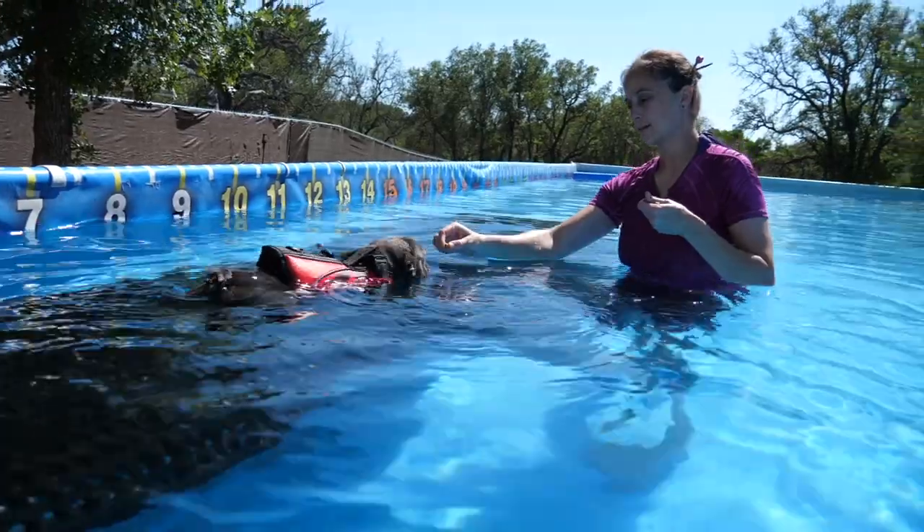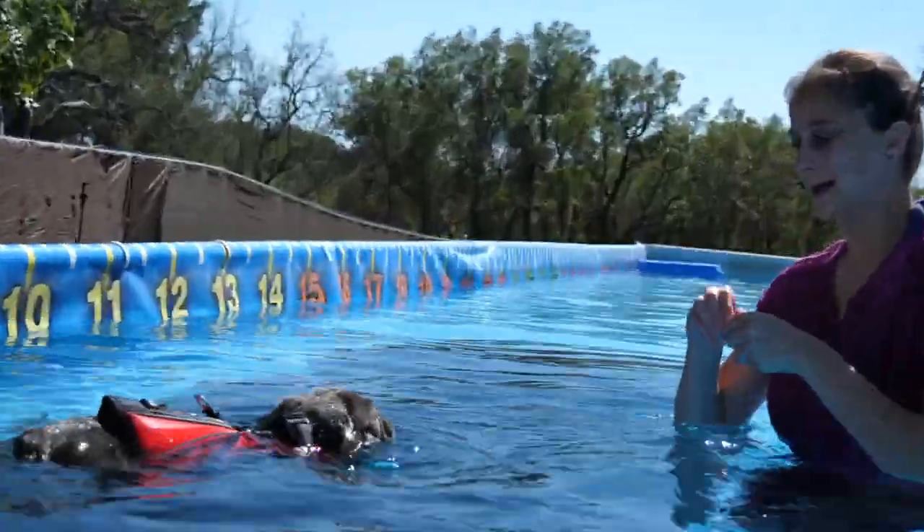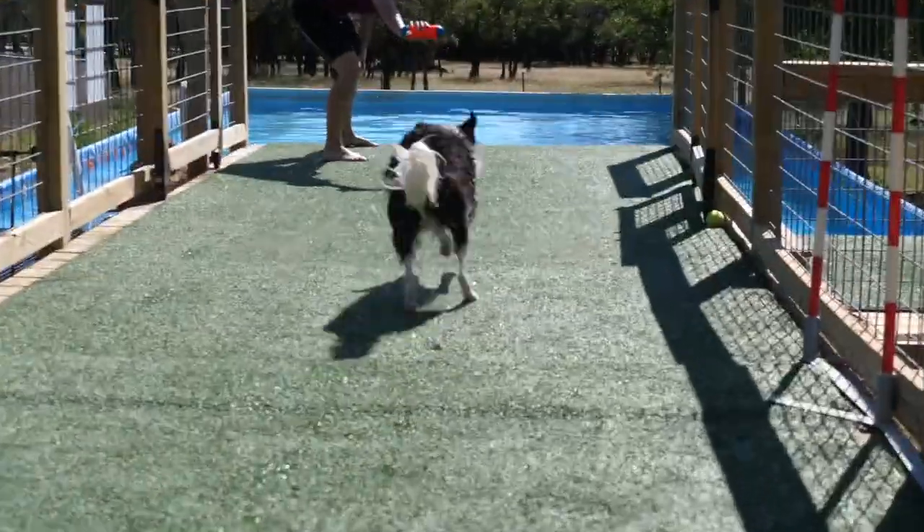Dog diving! One of the fastest growing dog sports happening all over the nation. Today we're going to talk to you about how to get started, whether your dog is just starting out jumping into your own swimming pool in your backyard or you want your dog to fly even further across the pool. We're going to talk about all these aspects and more. If you enjoy training your dog to the next level, you are in the right place here on the Doggy Dojo.